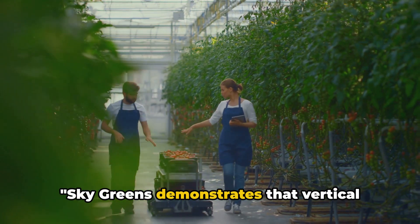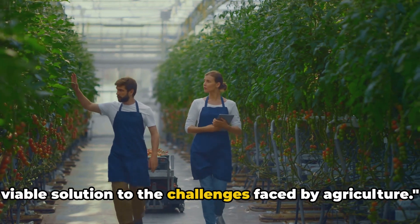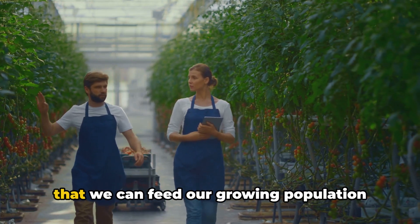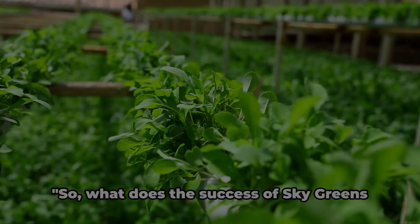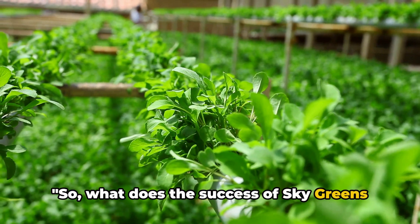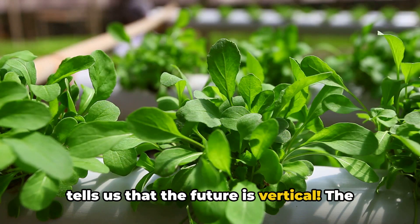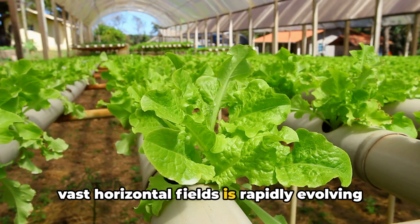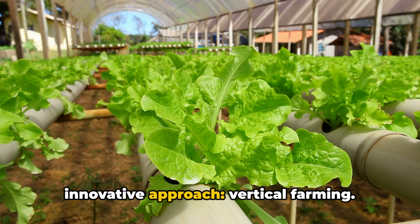Sky Greens demonstrates that vertical farming is not just a concept, but a viable solution to the challenges faced by agriculture. It is a living, breathing affirmation that we can feed our growing population without sacrificing our planet. What does the success of Sky Greens tell us about the future of farming? It tells us that the future is vertical. The age-old tradition of sowing and reaping on vast horizontal fields is rapidly evolving into a more sustainable, efficient, and innovative approach.